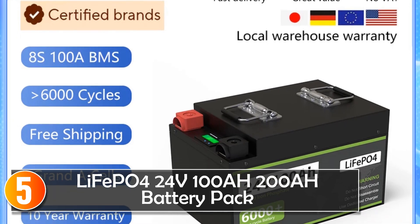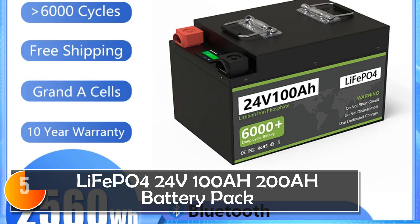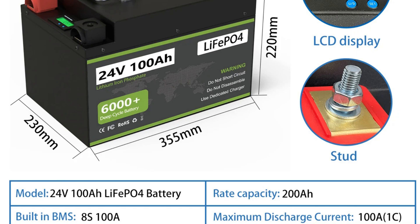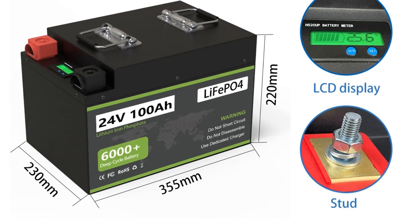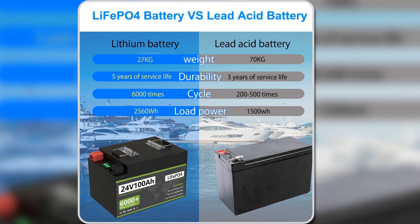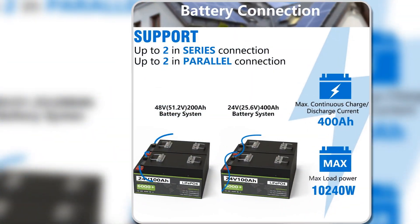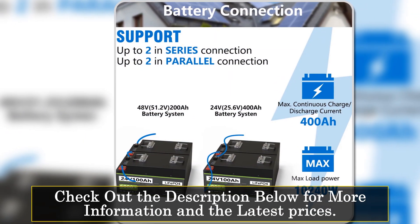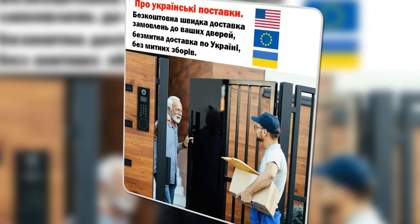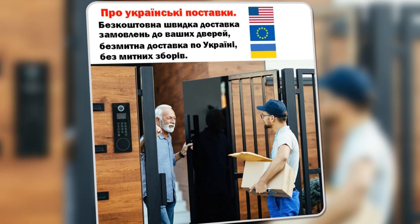Starting at number 5, the LiFePO4 24V battery pack stands out as an excellent choice for those seeking a powerful and versatile energy solution. Designed with a high cycle life of over 6,000 cycles, this battery ensures consistent performance and longevity, making it an ideal replacement for traditional lead-acid batteries. The built-in Bluetooth battery management system (BMS) allows users to monitor their battery in real-time, providing convenience and enhancing usability, especially in off-grid setups.